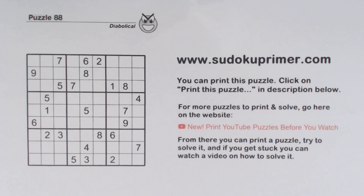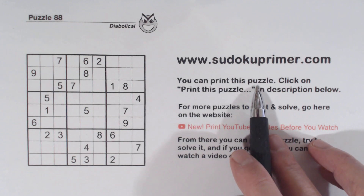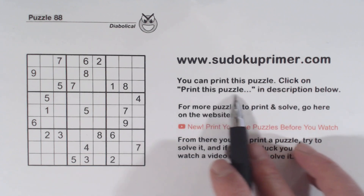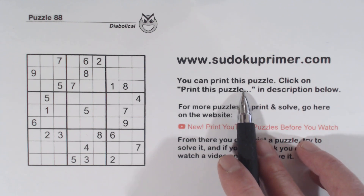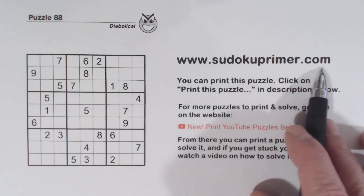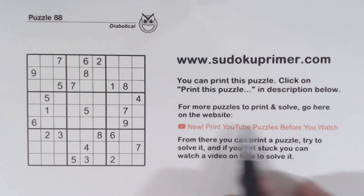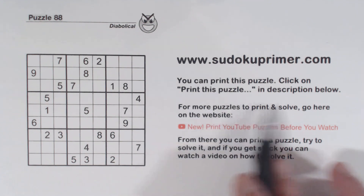Before we get started, I wanted to point out that you can print this puzzle before you watch, and then you can fill it in as we solve it on the video. Click on 'print this puzzle' in the description below. Also go to sudokuprimmer.com — there are lots of other puzzles there you can print, and if you get stuck you can watch a video of that specific puzzle and see the solution.